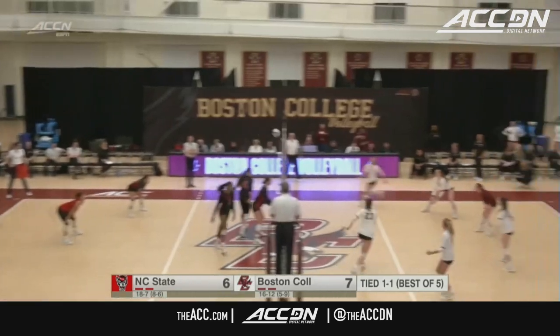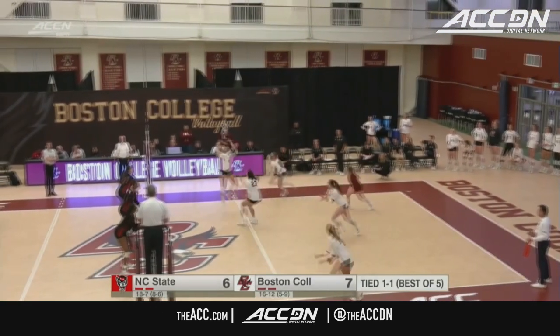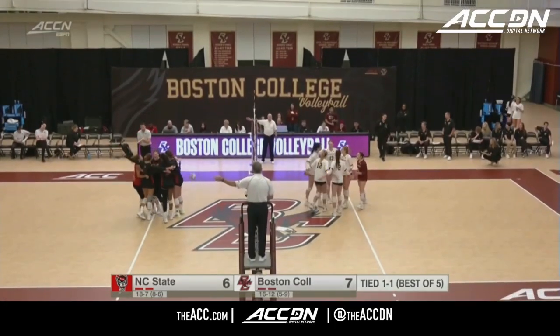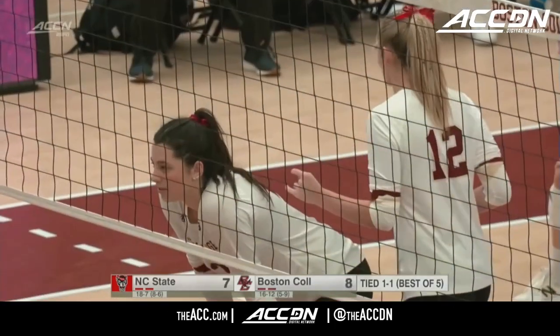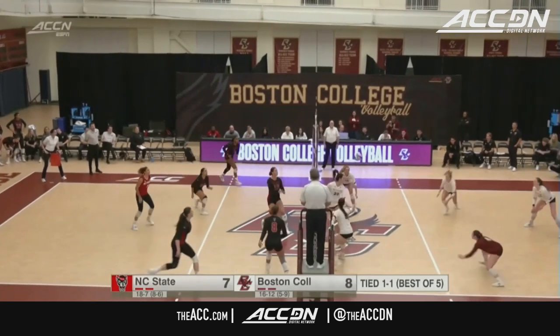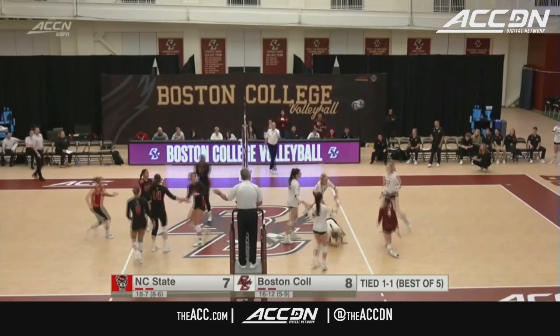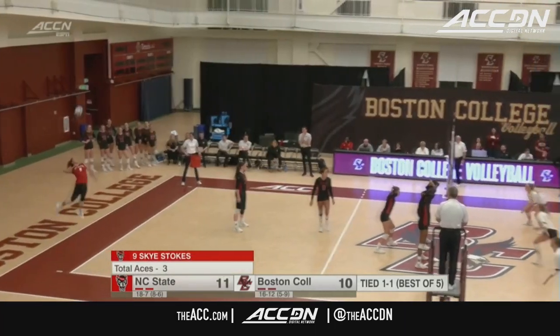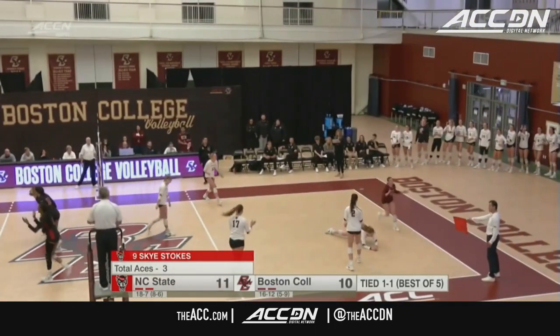Crabtree trying to find some open space and she does. Crabtree with the flat serve. McDaniel's going to set it up through the middle for Allen and gets the point. Jada Allen puts it away for NC State here in set number two. Made some adjustments, now have Penn back. She'll set it up for Hagerty — Hagerty denied, and back-to-back blocks here for NC State. Ross with the line drive serve — high service and that one lands in.